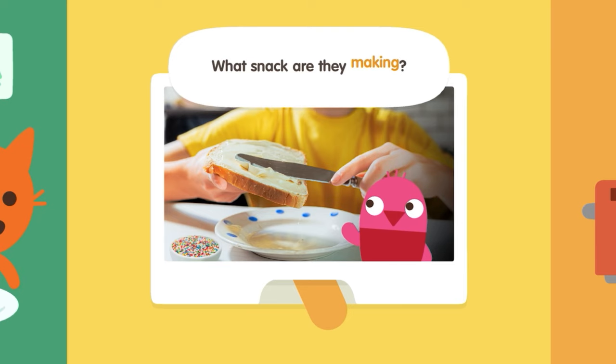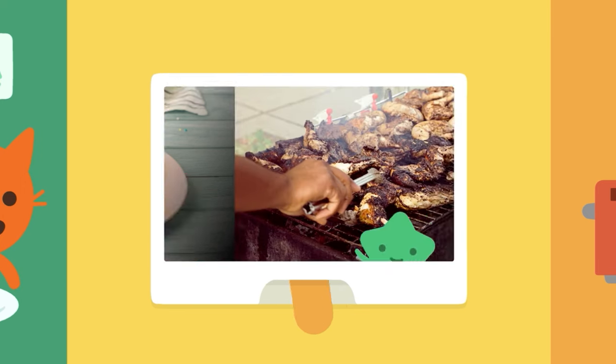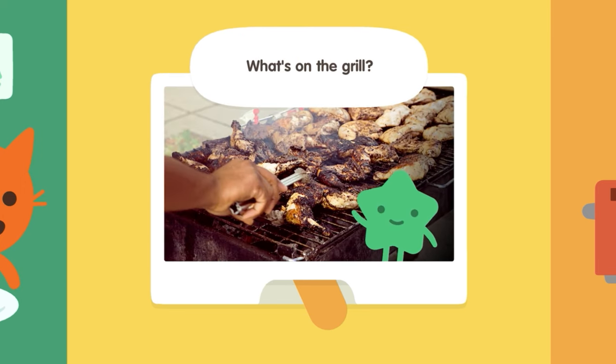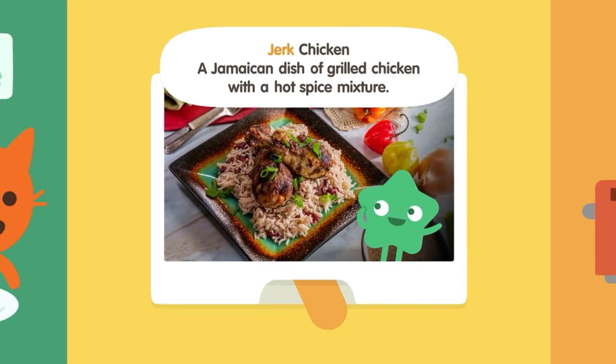What snack are they making? Fairy bread — an Australian snack of buttered bread and colorful sprinkles. What's on the grill? Jerk chicken! A Jamaican dish of grilled chicken with a hot spice mixture.